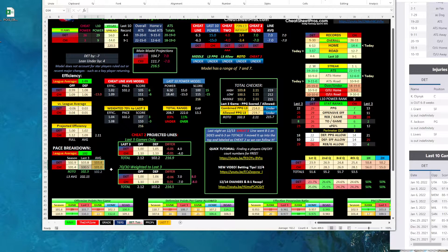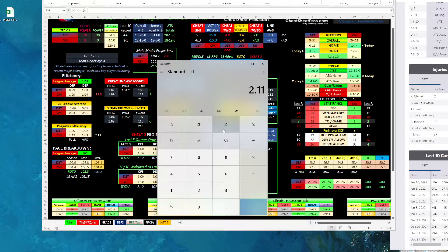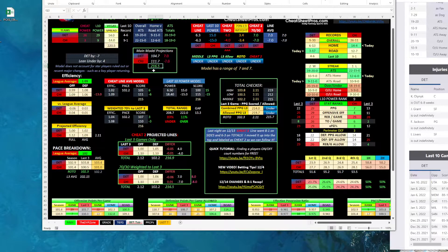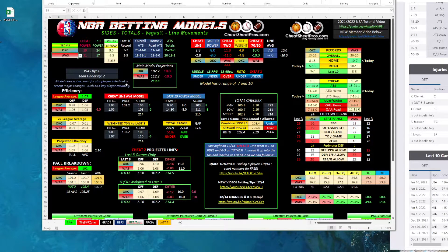Looking at the pace: Detroit's playing at 103.8 last three, which is 1.1 over their season number, and Chicago is 0.9 under their season number. They're both really close. Averaging at 102.2, we've got this game projected at 2.11, so 2.11 times 102.2 gives about 215.64 — around 216.5 — versus a line of 220. We have it slightly going under, but it's close. That's how we look at that. Model likes Detroit plus 14, I'm not going to bet it, but I'm tracking it as one of the model plays.